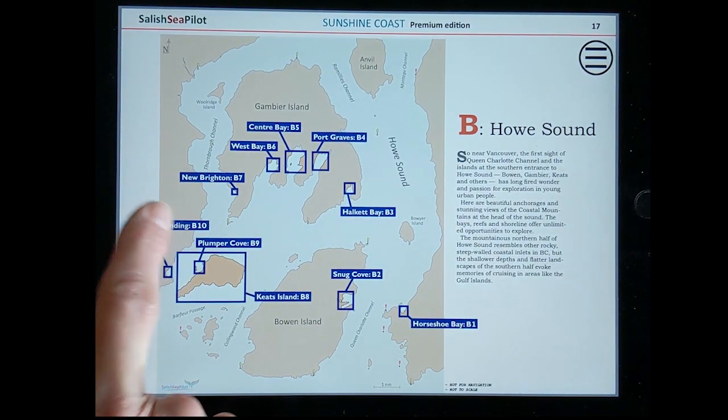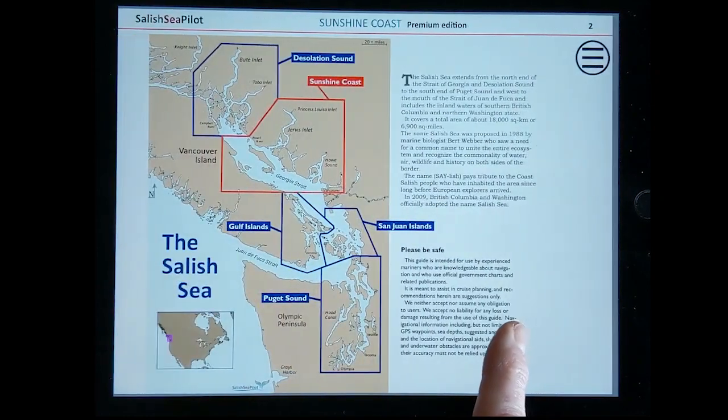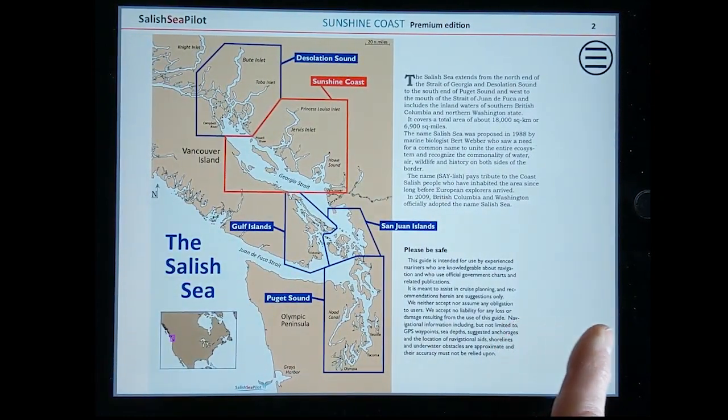New editions of our guides are published every year with hundreds of changes made after contacting marinas, park officials and harbour authority staff. Other changes are made as soon as we hear about them throughout the year.